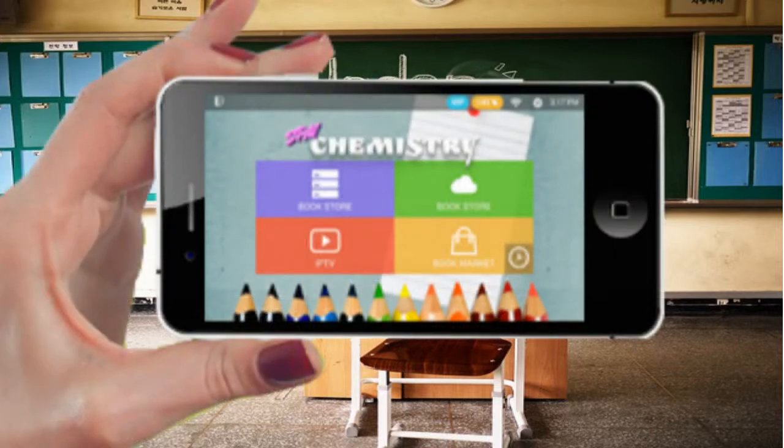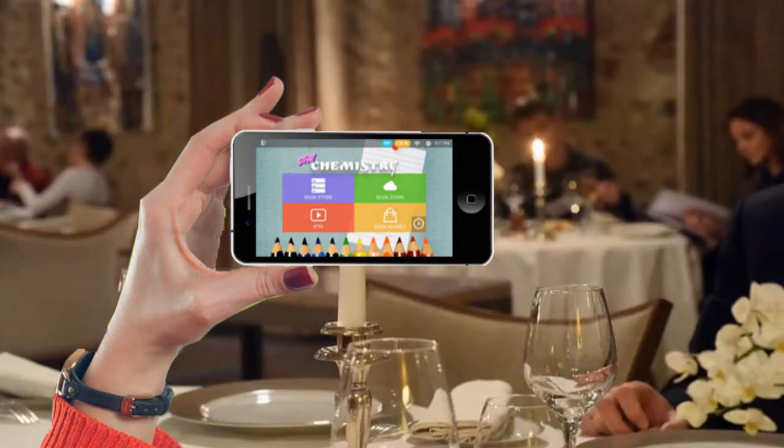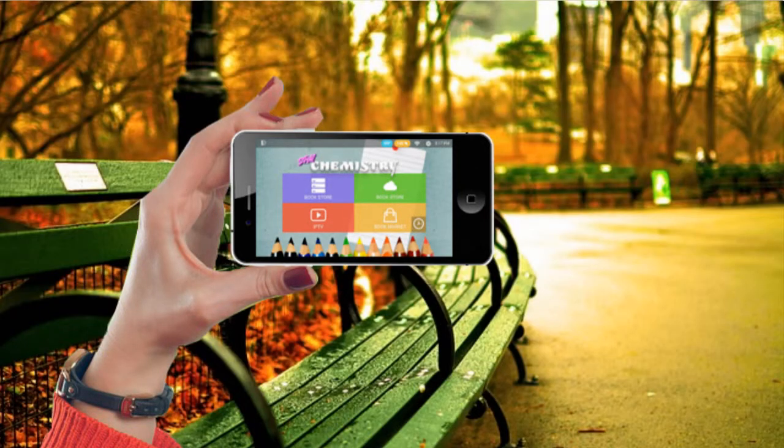Interactive E-Book helps students extend learning beyond the classroom. Study on the car, on the bus, anywhere you want — it's learning on the go.